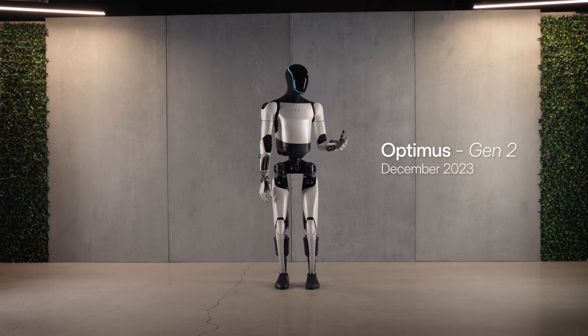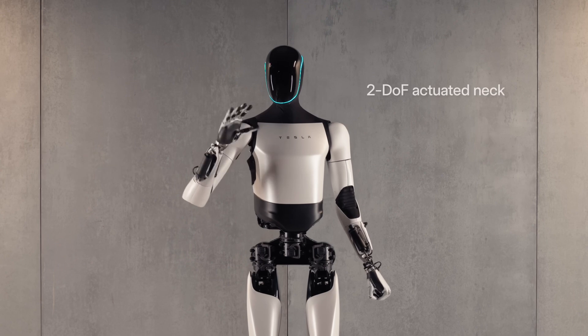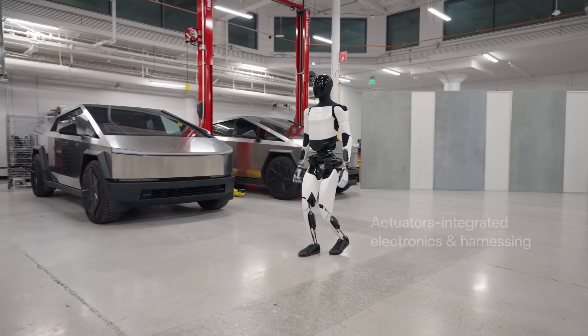Flaunting a slimmer silhouette, improved hands, and more natural movements, Optimus Gen 2 takes realism in robotics to the next level. Its 10 fingers, equipped with tactile sensing, handle delicate objects with utmost precision.